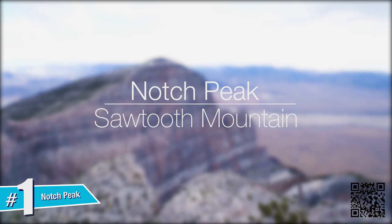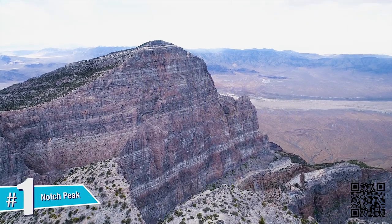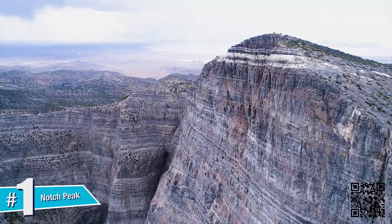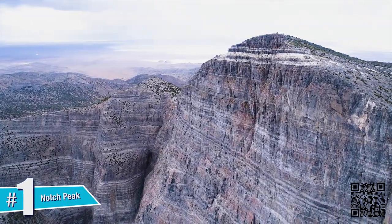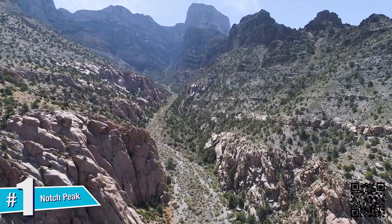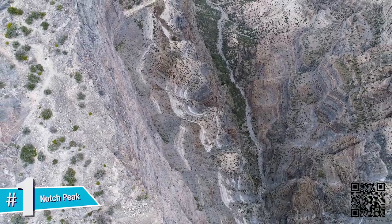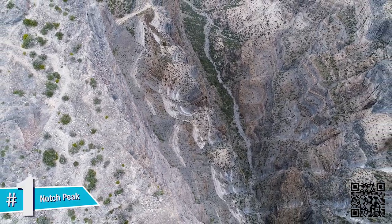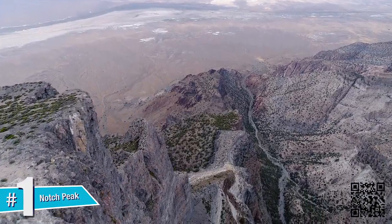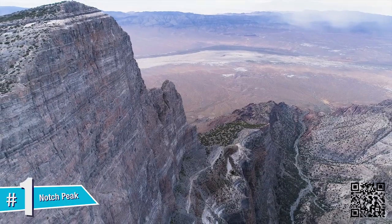Notch Peak. At 9,725 feet above sea level, this limestone monolith towers nearly 3,000 feet above the trail at its base. Given its immense size, it is among the tallest cliffs in this corner of the world and is often referred to as the second tallest sheer cliff face in North America, second to El Capitan in Yosemite National Park. Whether viewing the cliff face from the trail below or standing on the summit looking down over the vast west desert, the views of Notch Peak are breathtaking.